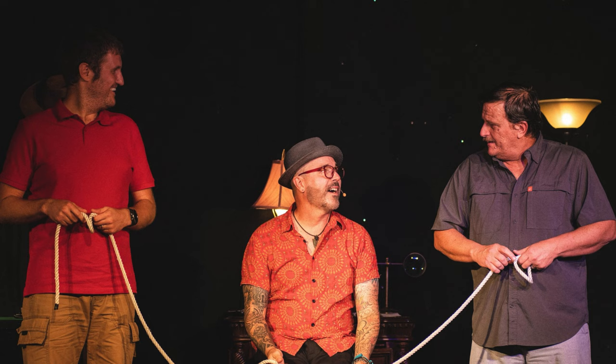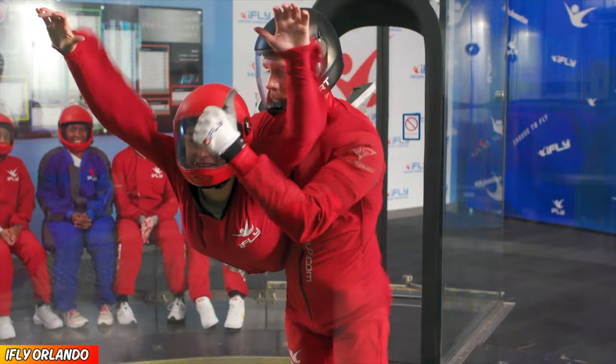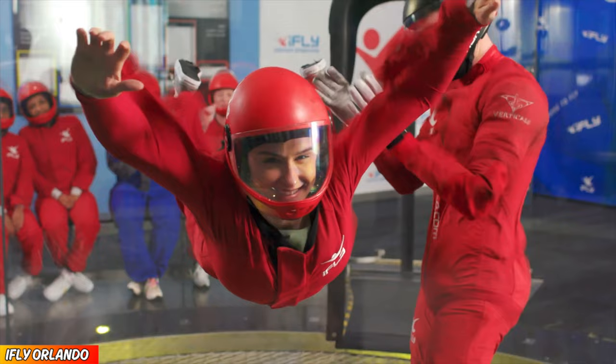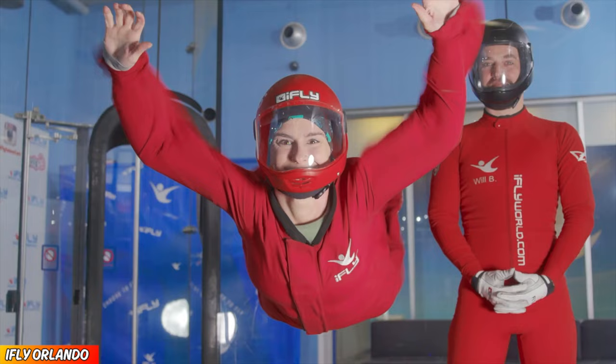Number 2, iFly Orlando Indoor Skydiving, 4.6 out of 5. If you've ever wanted to fly before or secretly think that you're a superhero, then you have to check out iFly. This experience is so surreal it is really hard to describe. Once you're floating in the wind tunnel, it just feels different — but different in the best way possible. I recommend checking out their website for discounts to help save you some money.